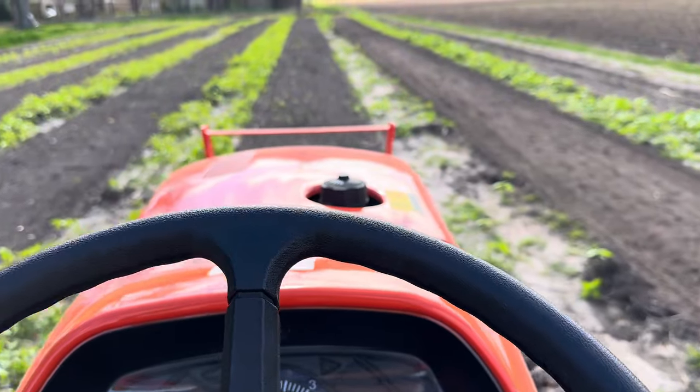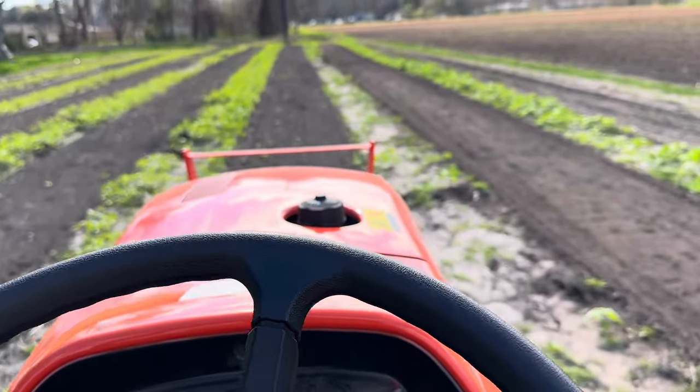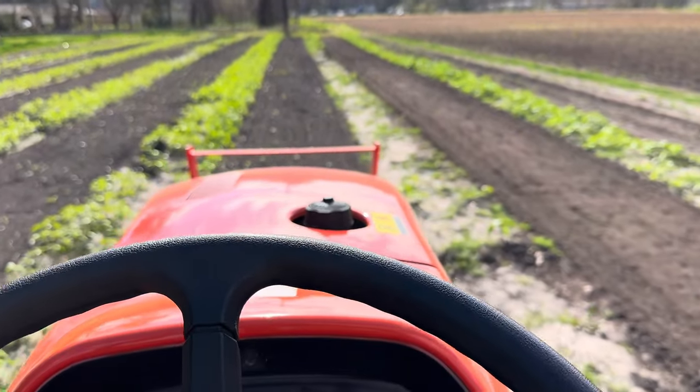Working on some sunflowers today. These will be used for professional photography and maybe for picking. We're just cultivating the centers to create better growing conditions.